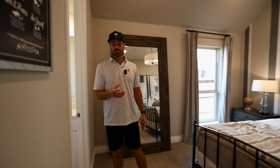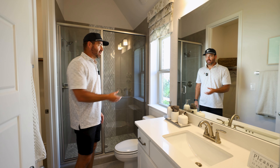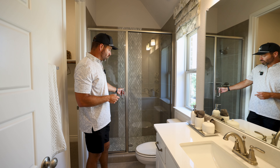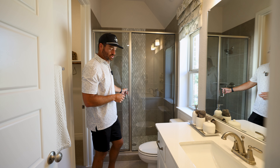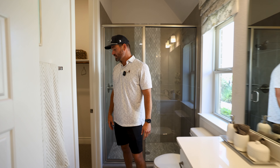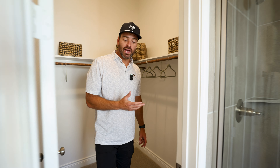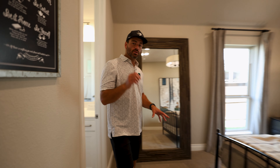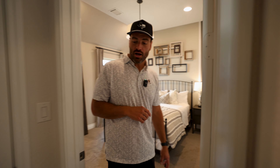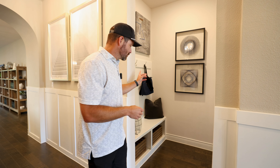The first bedroom is an ensuite with a nice oversized bathroom featuring a vanity, an additional window, and a beautiful walk-in shower with the option to do frameless glass. There's also a really good-size walk-in closet. This first bedroom is right at the front of the house, just behind the office space. Across the hall is the garage space — currently used as the sales rep's offices — with a nice little mud bench to keep dirty shoes and jackets tucked away.